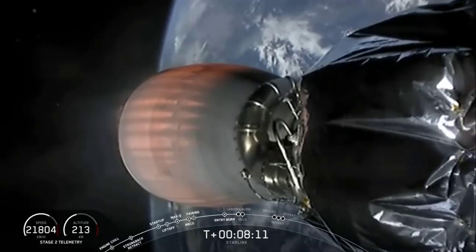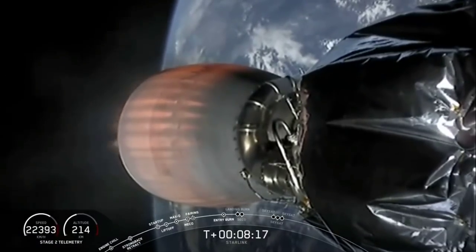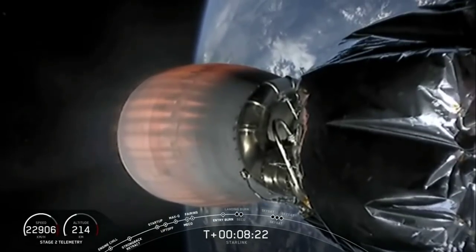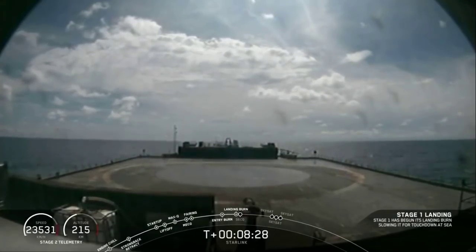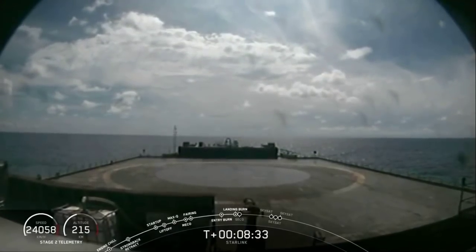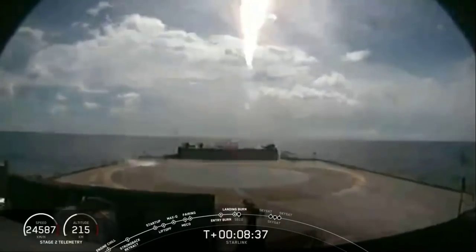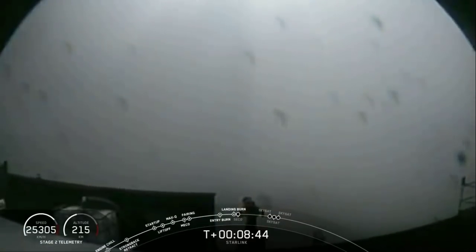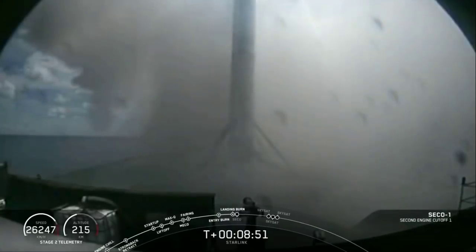We are about 15 seconds away from landing burn. Terminal guidance. Stage one landing burn. Landing burn has begun — you should see the plume from the rocket appear on the screen. Touchdown and shutdown. Successful landing of the first stage booster.